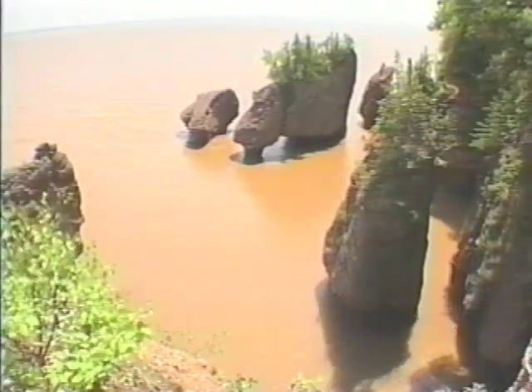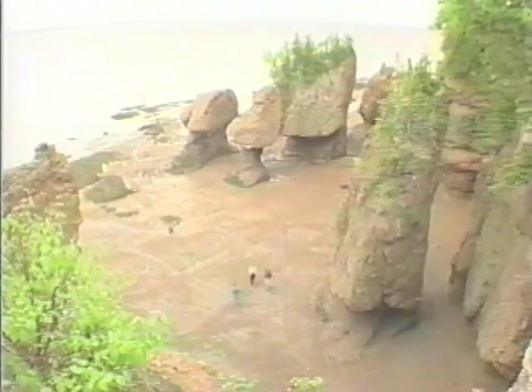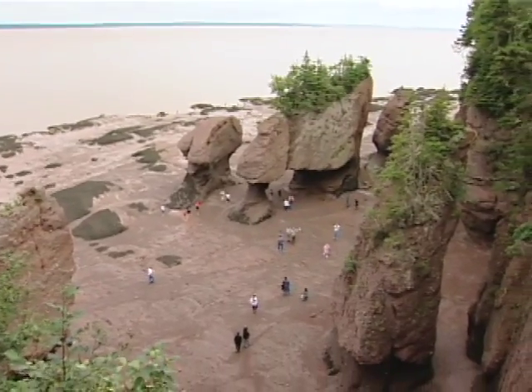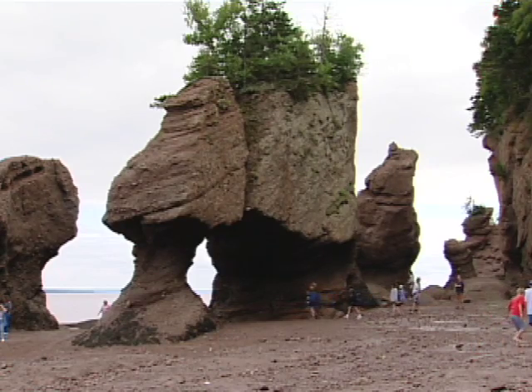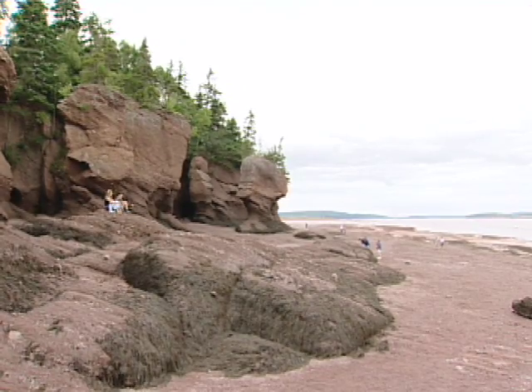Depending on the time of day you're here, and the position of the moon, it'll be either low or high tide, and that determines how much of the rock you'll actually get to see. All visitors marvel at the change in the rocks as they walk on the ocean floor at low tide. Twice daily, 100 billion tonnes of saltwater makes its way in and out of the bay. To best appreciate their magnitude, they should be viewed at both high and low tide.